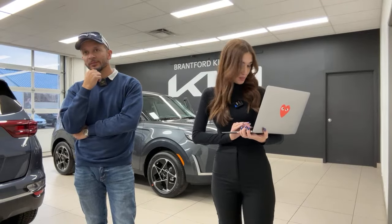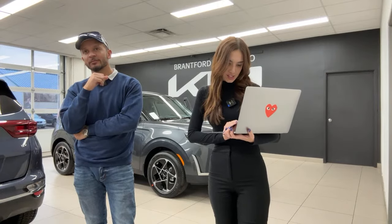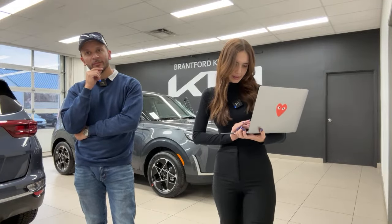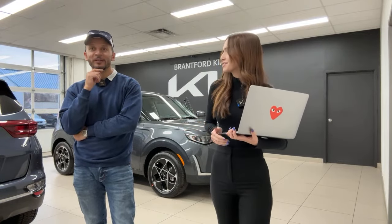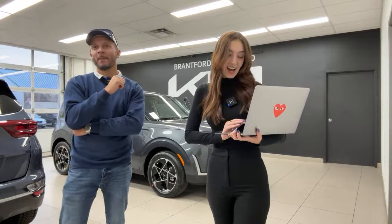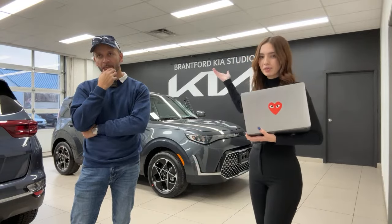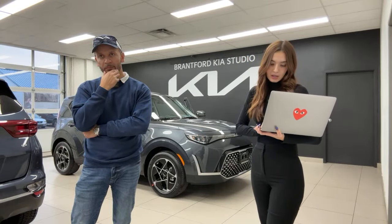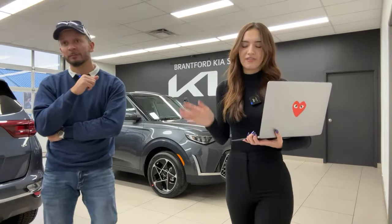Kevin provided the EV9 pricing: Light rear-wheel drive just under $60,000; Wind rear-wheel drive $62,995. That pricing is good — but to clarify, that's for the EV9, not this. This exact EX Plus trim level of the Kia Soul is priced at $25,495 Canadian. This is right smack in the middle of all the trim lines and is definitely the top seller.